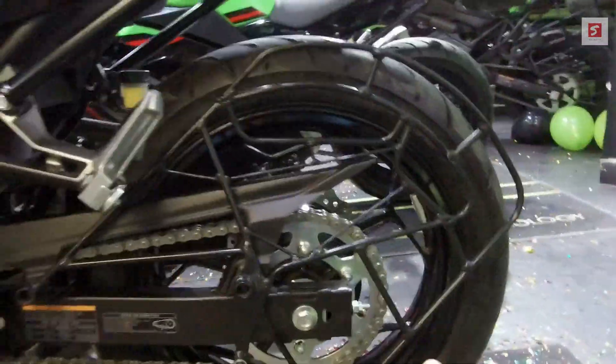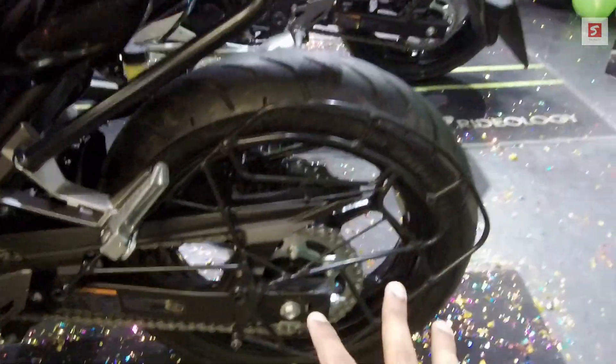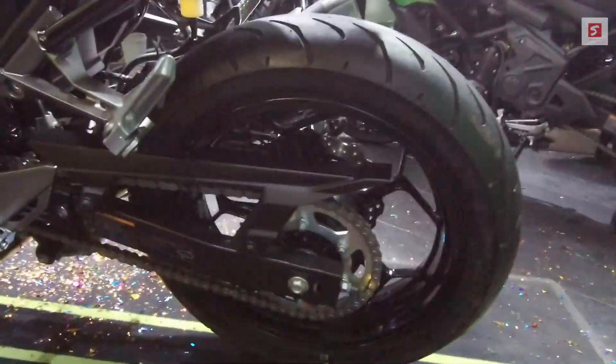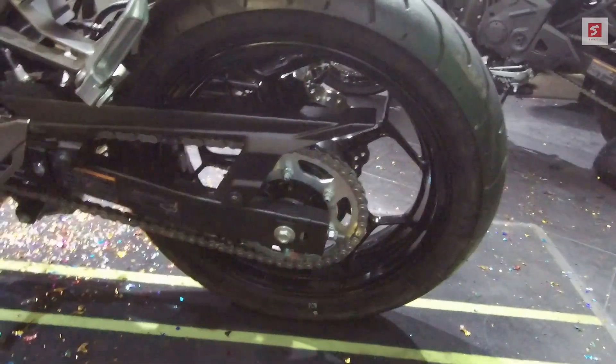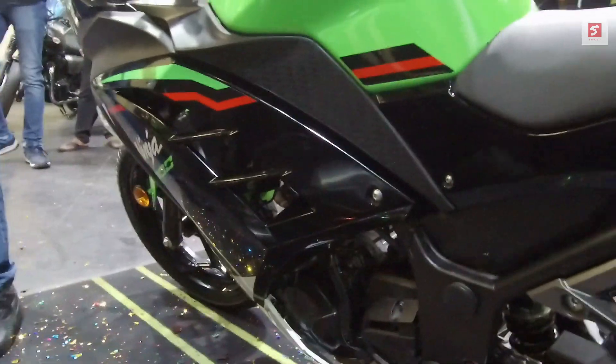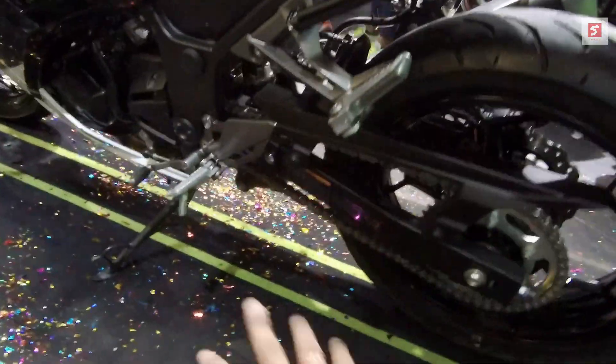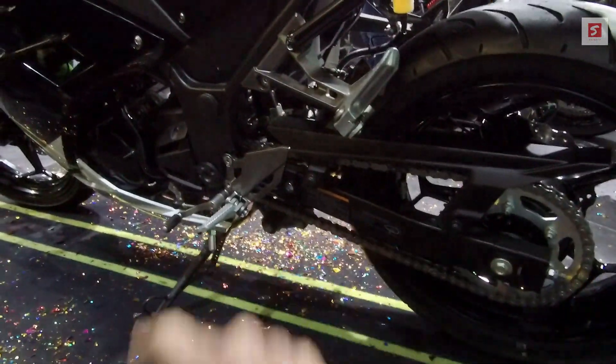This is an open-side chain setup, so after 500 to 600km you have to lubricate it from the chain pocket. Here is the 6-speed gearbox with assist and slipper clutch, so without fear you can downshift at any speed. In this bike you don't see a center stand — only a side stand.